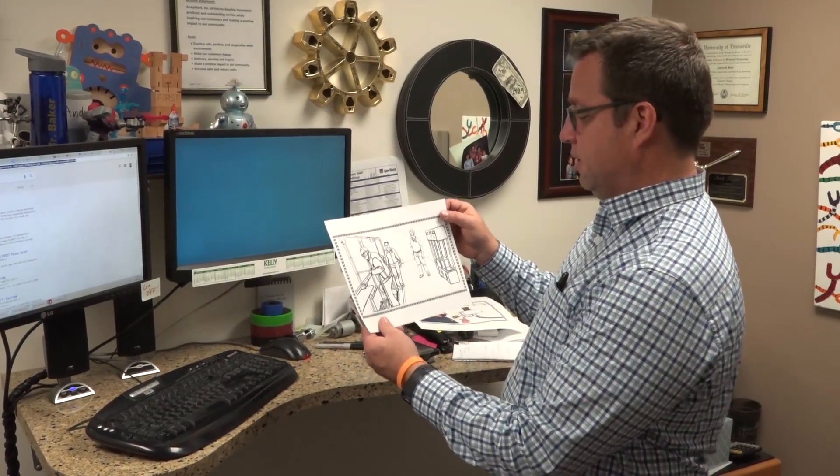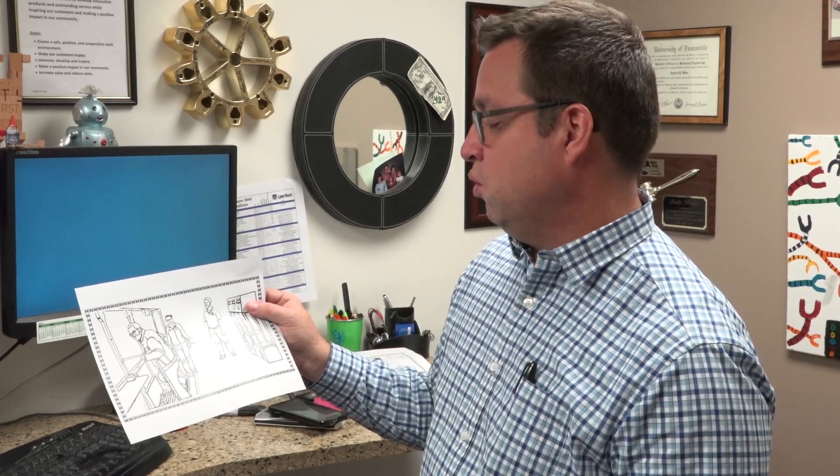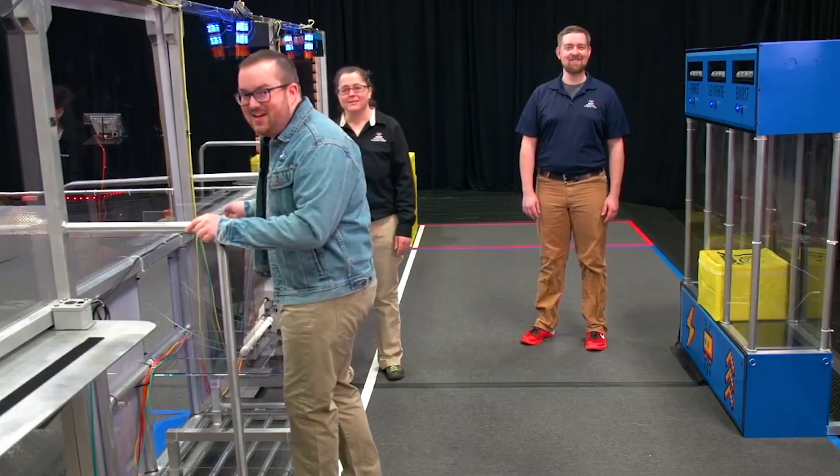Indiana teams are really bringing it — two of the three weekly winners have been from Indiana, and the third was Team 128 from Ohio, so Midwest represent. There's a new picture with three different characters: some FUR staff behind the Alliance wall — there's Alex, Jamie, and JB. Looks like Jamie might be yelling at JB, who appears to be kicking the rollers. Be creative, have fun, and keep it G-rated.